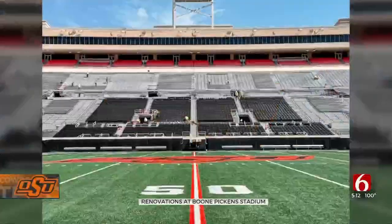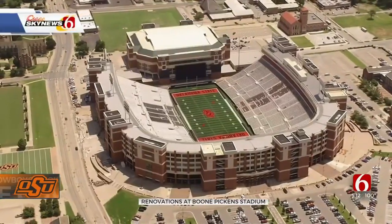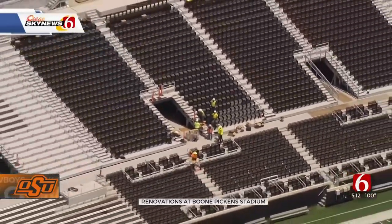We're getting an inside look at the renovations to Boone Pickens Stadium. OSU shared a couple photos of the new seating installed around midfield. It replaced many of the benches with stadium seats. There's also more space between rows and more seating options for people in wheelchairs.